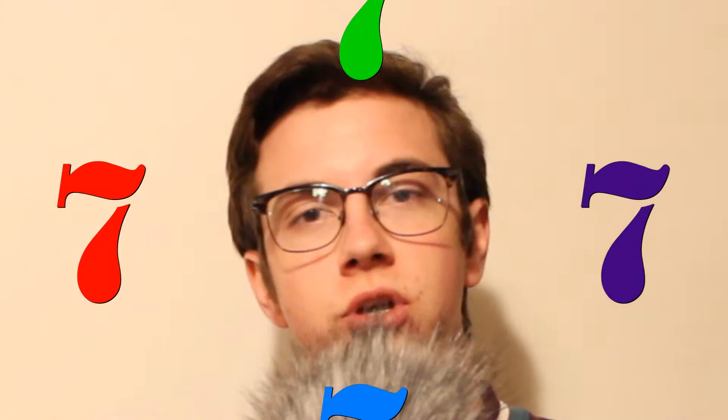Hello everybody and welcome back to Henry's Home Movies, the regularly scheduled program. This is the seventh episode, the seventh vlog, the seventh home movie. I don't even know what the date is, to be honest — it's a Tuesday. Just want to welcome you guys, let's kick it off.